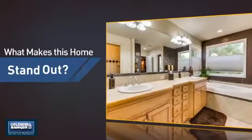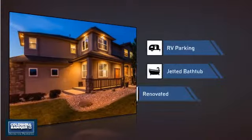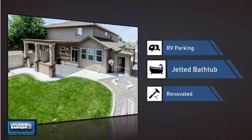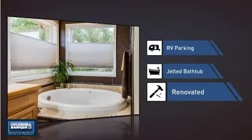But let's talk about what really makes this home stand out: like a designated parking space for your RV, a jetted bathtub helping you relax your muscles and soak away your stress, and recent renovations to spruce things up.